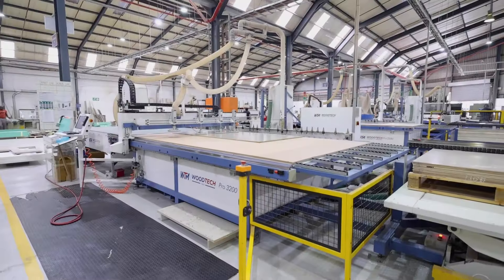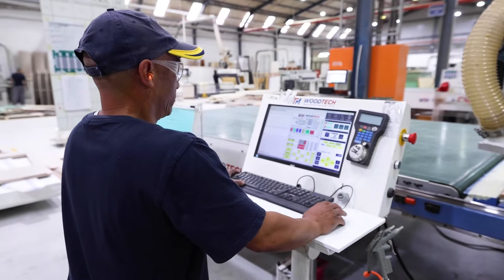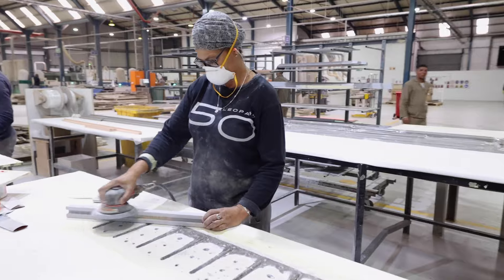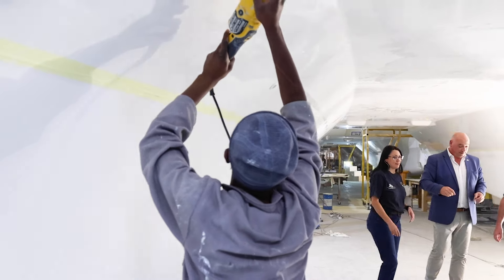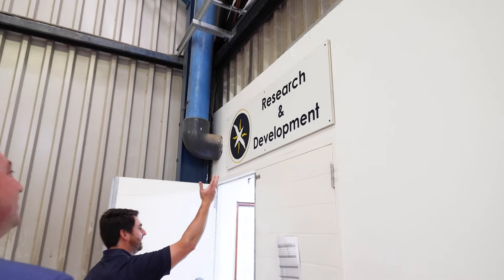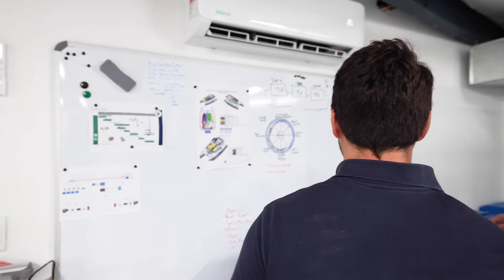Our build process starts in our joinery shop, which is very high-tech and automated. We then move into our moulding shop where we do the GRP work for all of the boats, and from there it goes into the assembly line where we push out these boats. Some boats come out once a week and the other boats come out a bit longer. Here at Robertson & Kane, we're currently launching one boat a day and we plan to improve that and increase our capacity.